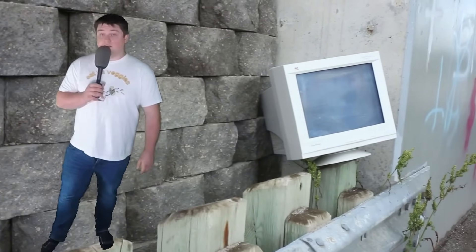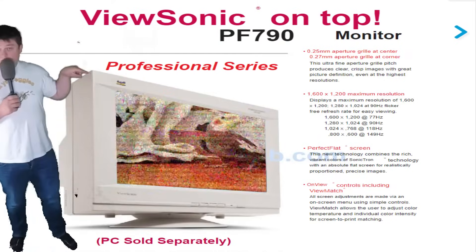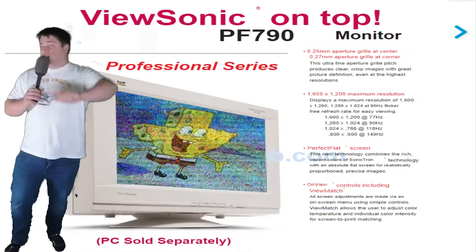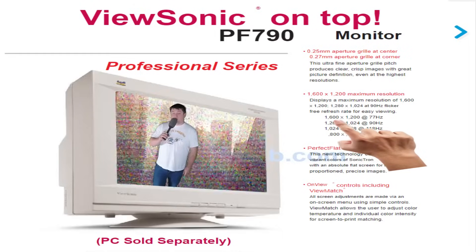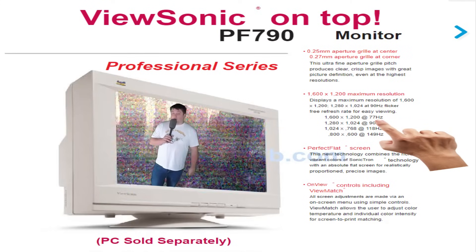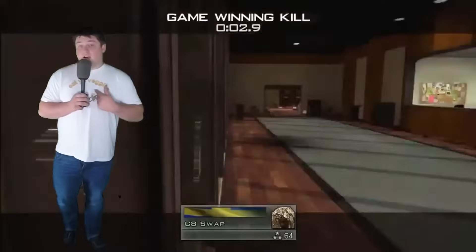The monitor I want to talk about today is a ViewSonic PF790. This bad boy was part of their professional series. You see those parrots right here? That means professional — I actually don't know what it means, but ViewSonic likes parrots. It can do 1600x1200 at 77 Hz.